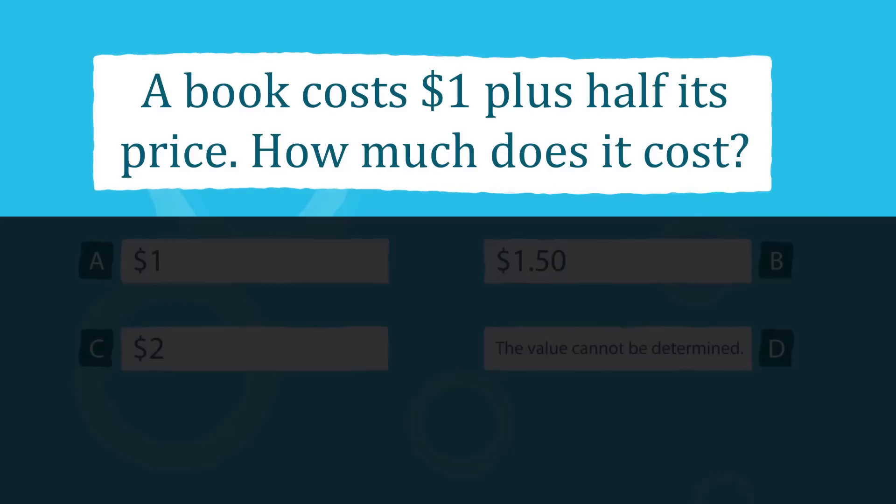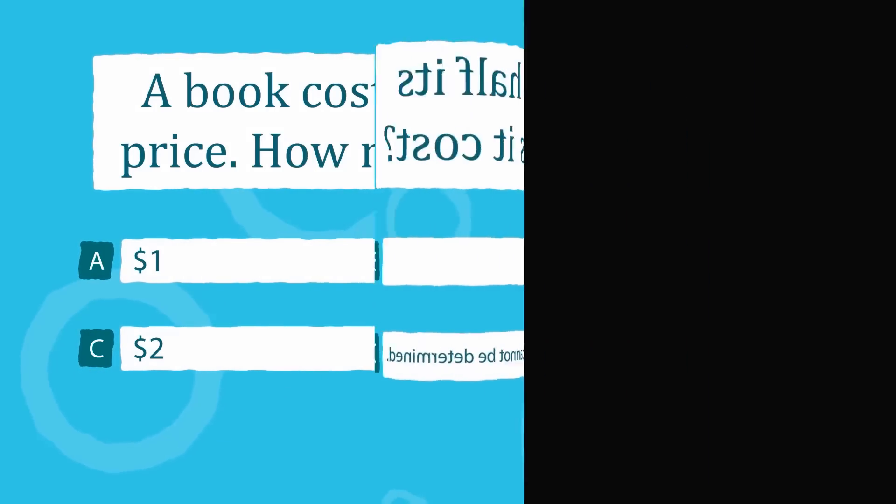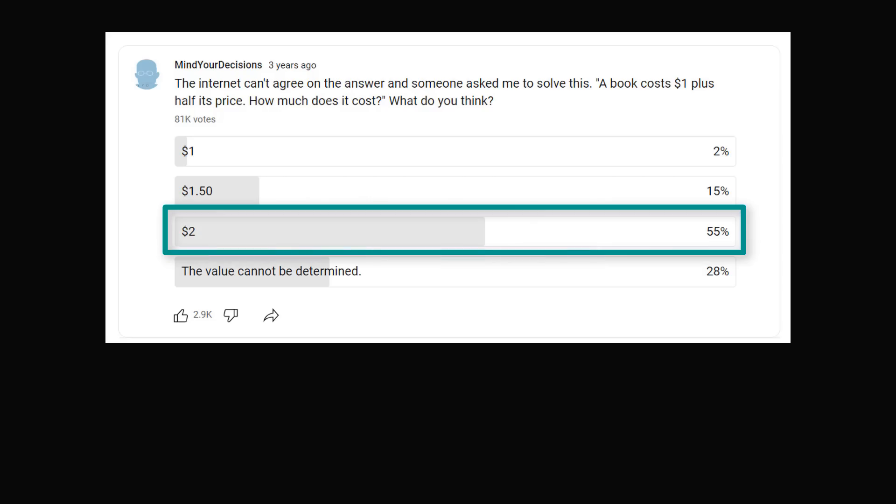That is without a doubt the correct answer to this question as it was originally intended. I'm going to elaborate why I know that was the original intent a little bit later. But for now, I'm just going to share some results about how people solve the problem. About 3 years ago, I posted a poll on YouTube for this very question — what is the correct answer? I was very happy that the correct answer of $2 was the most common answer at about 55%. Most people were able to get the correct answer.